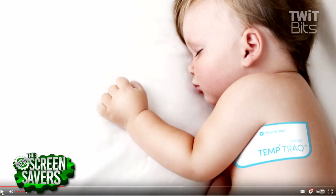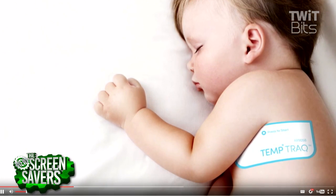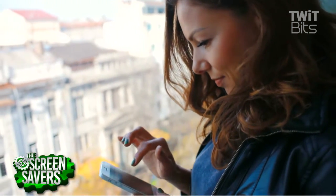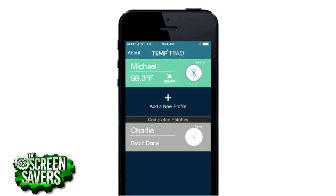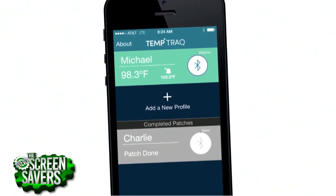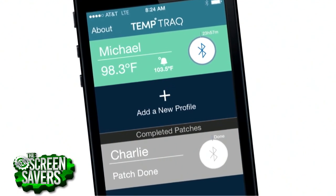Very handy if you've got a kid as well — you strap this on and know constantly what's going on. This is targeted toward kids, babies, and the elderly. You can stick the patch on and don't even have to wake them up if their temperature needs to be checked in the middle of the night. Just turn on your phone and see what their temperature is. It's Bluetooth, so about 40 feet range.